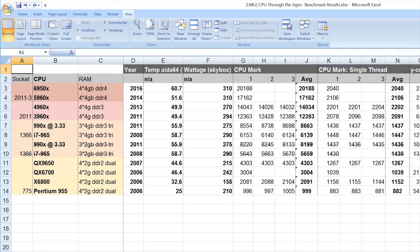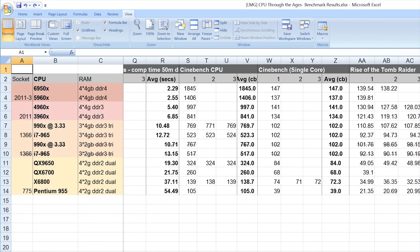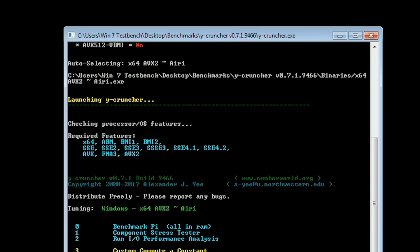CPU mark was the first test. The results were boring as just numbers on a spreadsheet, but once turned into a graph, the story became clearer. While the multi-threaded results show incremental performance improvements, the hidden story is in the single-threaded results, where Intel's current 10-core flagship, the 6950X, is outperformed by chips going all the way back to 2011.